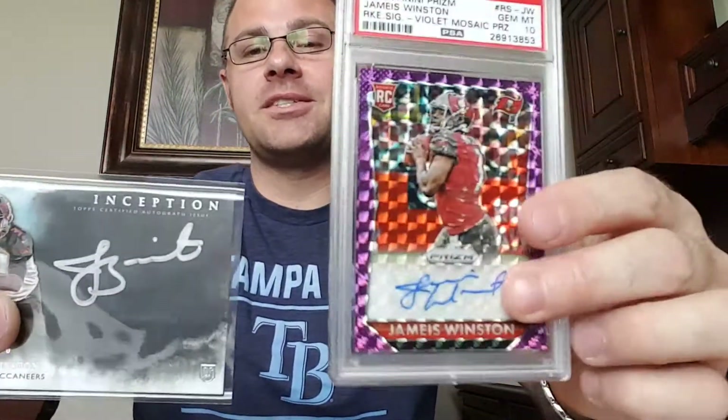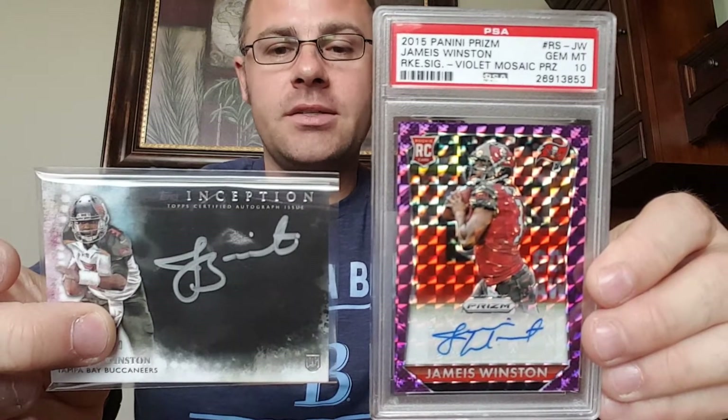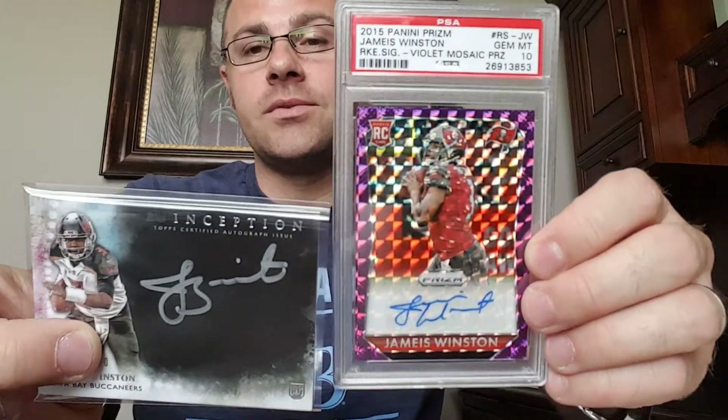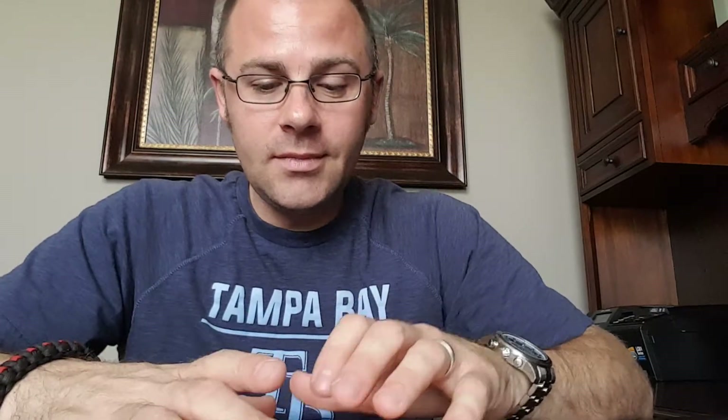This is a phenomenal mail day — probably one of the best I've had in a while. Mike, you're responsible for a couple of those memorable mail days. I can't thank you enough. This one is going straight into a magnetic. I love you, man. Definitely one of the best dudes on here. I've been down with you since day one of your channel and I talk with you on a daily basis about everything — life stuff, card stuff, group stuff.